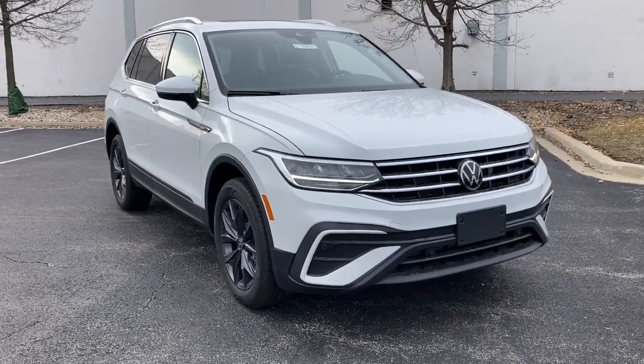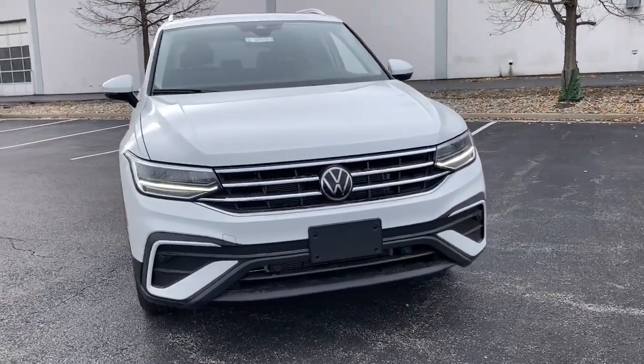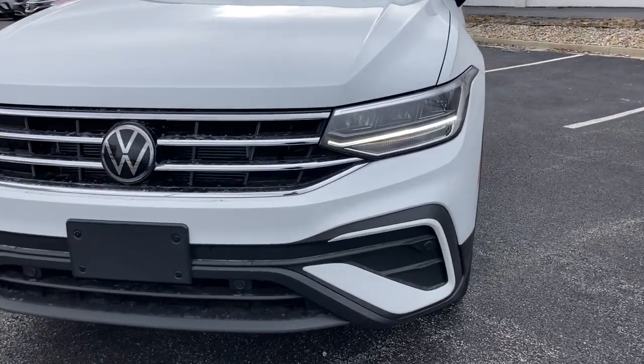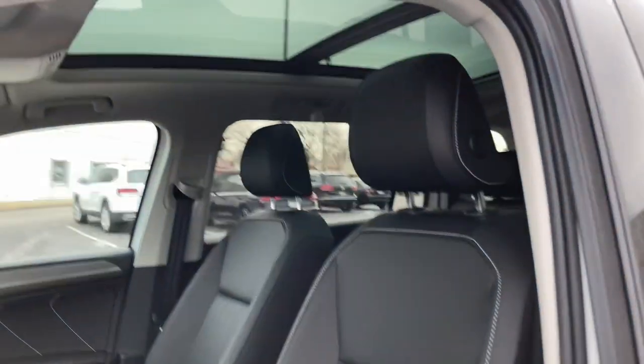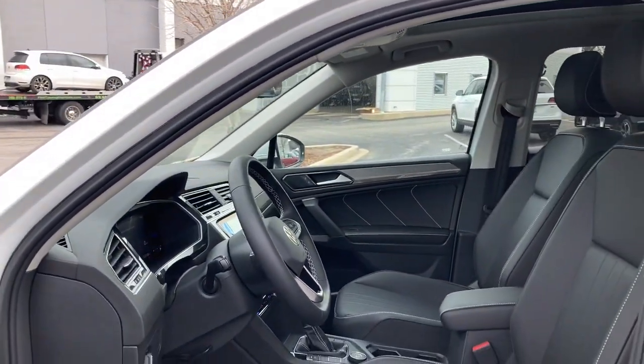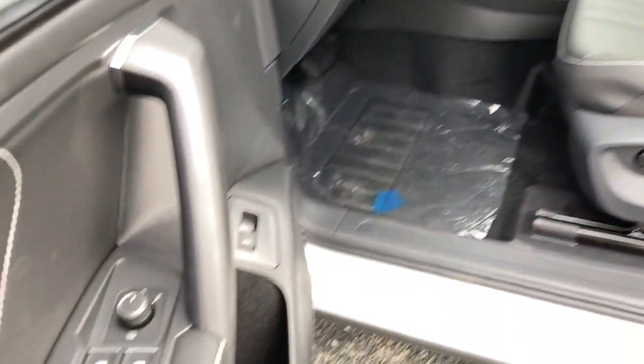Here is a wonderful 2022 Volkswagen Tiguan — a family-minded vehicle that delivers safety and practicality wrapped in understated style. From its driver-assist safety features to its impressive fuel efficiency and available third-row seating, this convenient crossover has your back.